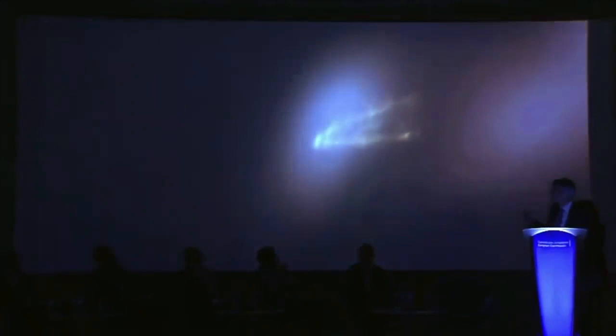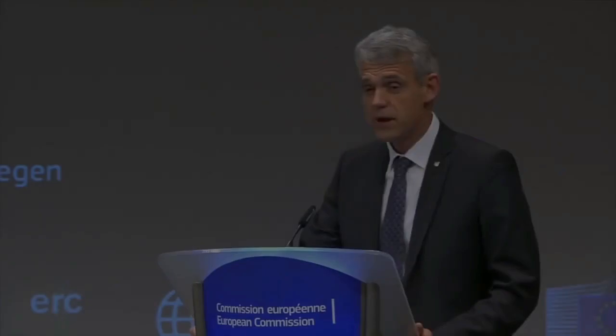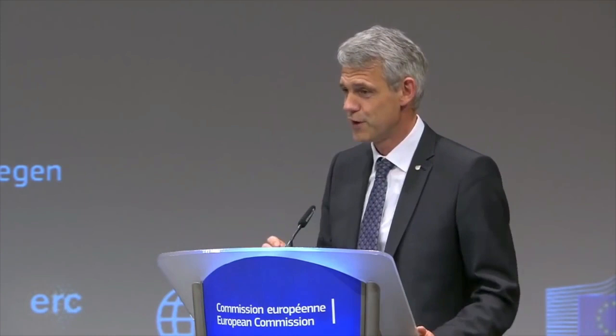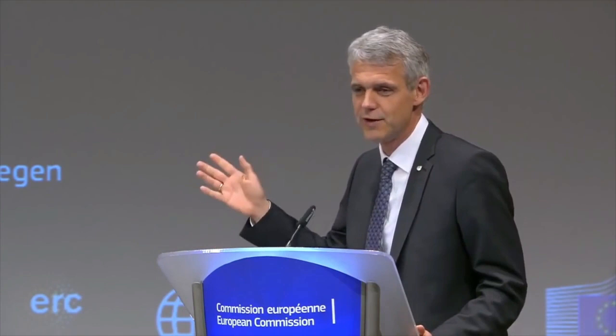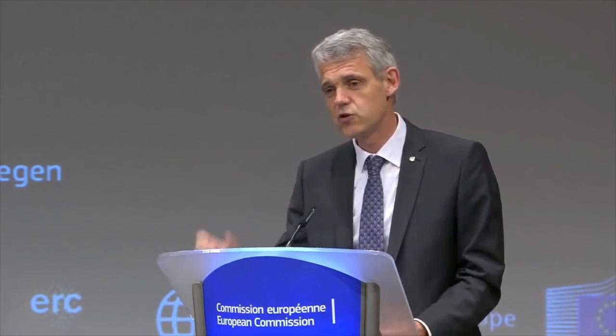I never believed that this black hole was as big as people said, until we saw that. This is the nucleus of the galaxy M87, and this is the first ever image of a black hole. You have probably seen many images of black holes before, but they were all simulations or animations — and this one is finally real. What is created by the force of gravity, by the deformation of space-time, is where light actually goes around a black hole almost in a circle, and that creates the circle that we see here.